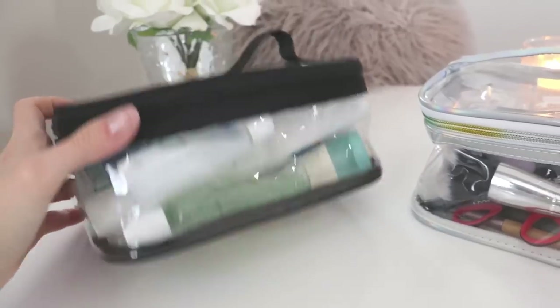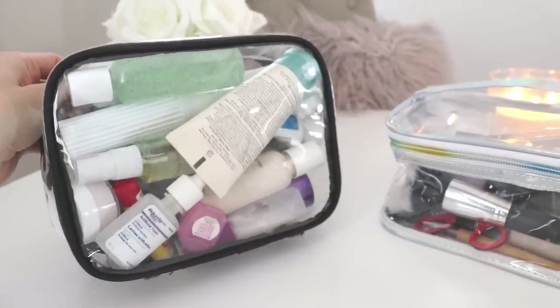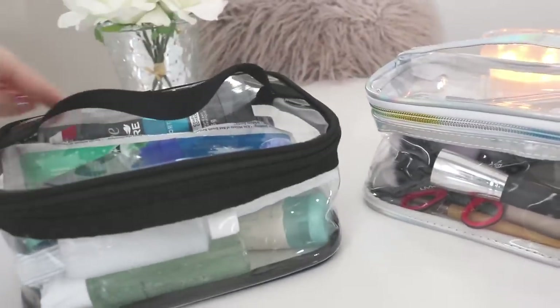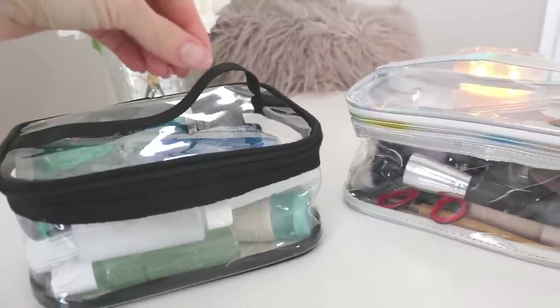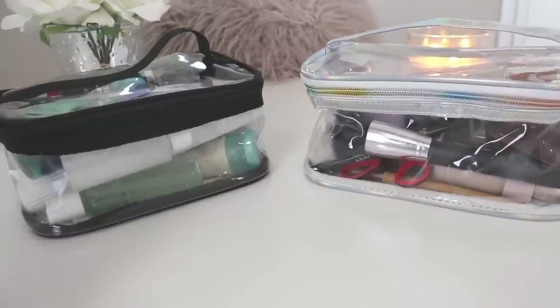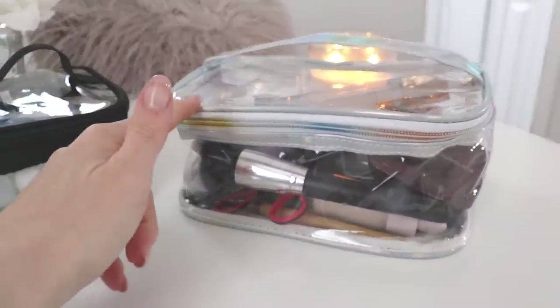I really like that you can see through from any angle — you can see all of your stuff. There's no more hunting or searching for things. When you unzip them and open them up you can literally see everything. I don't like those little top-zip pouches where you have to fish around for stuff. These are amazing. Without further ado, let's do the toiletry bag first and then we'll go through the makeup items.